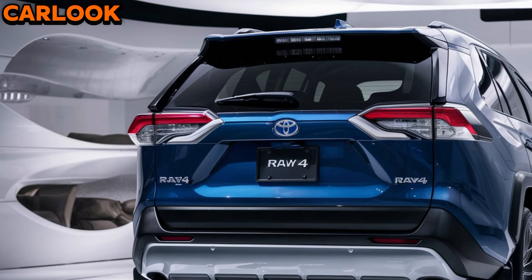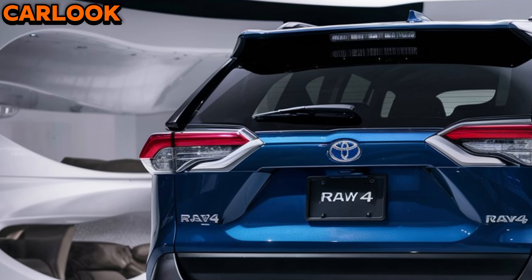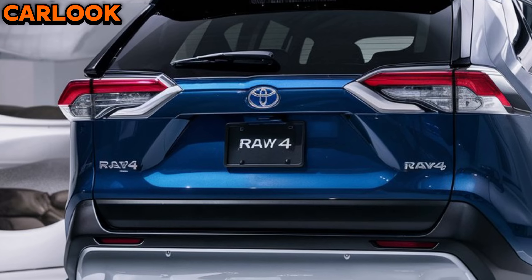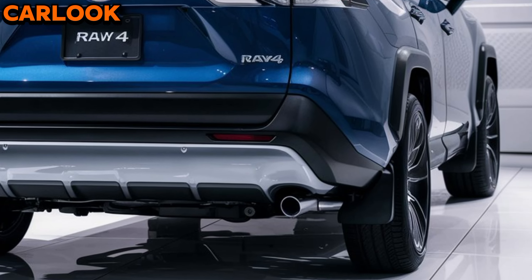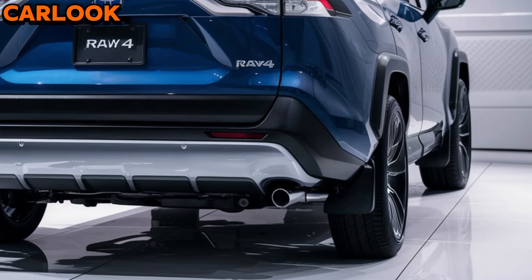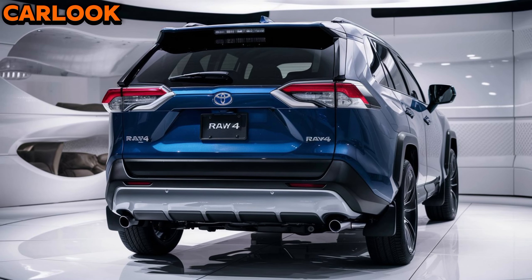In summary, the 2025 Toyota RAV4 is a versatile, reliable, and stylish SUV that continues to evolve with modern demands. Whether you're a city dweller or an adventurer at heart, the RAV4 delivers a driving experience that's both exciting and practical. Consider the RAV4 for your next vehicle and experience why it remains one of Toyota's best-selling models year after year. Thanks for watching — I hope this helps you.